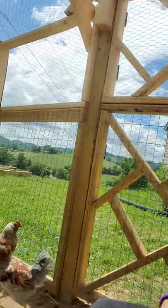Hi, this is Mindy at Adventure More Acres. I just wanted to share with you that my Easter Eggers are now 12 weeks old. I wanted to show you a little bit more on their coop and how much they've changed since we first got them. If you have not liked and subscribed, please do so and be sure to watch all of my episodes with my Easter Eggers.